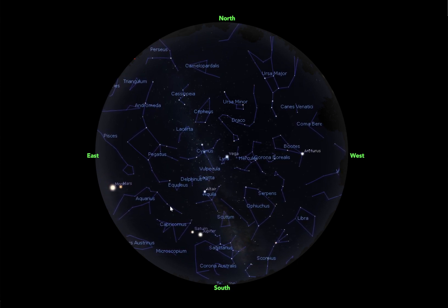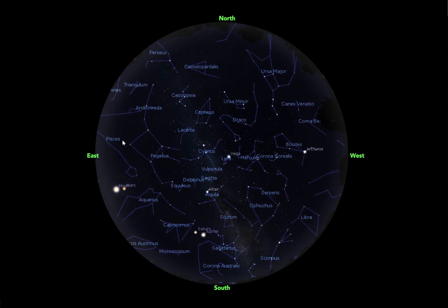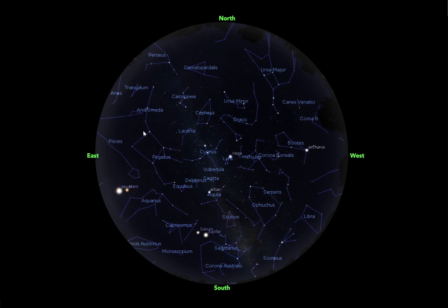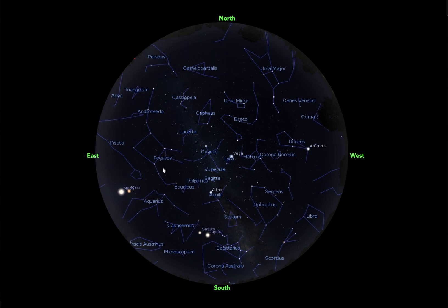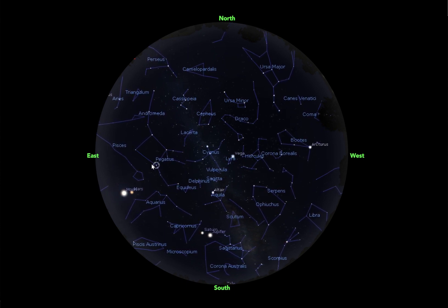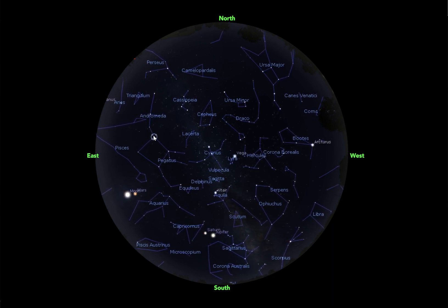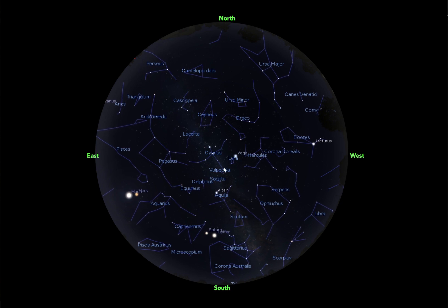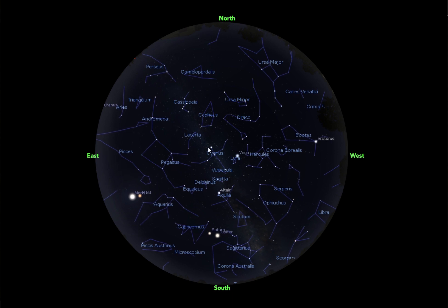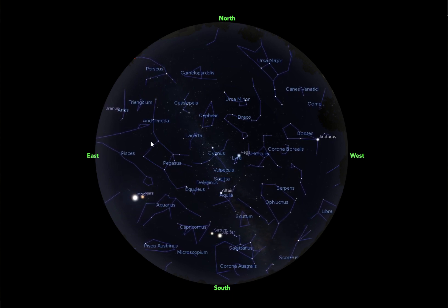As the night goes on, you're going to be able to see some more constellations — ones that you might be able to see a little bit better in the fall. So we have Pegasus here, the winged horse, with these four bright stars. This is another asterism actually called the Great Square. So we have the Summer Triangle and the Great Square — two asterisms.